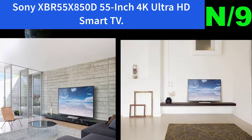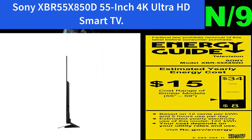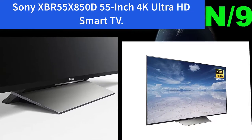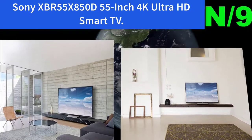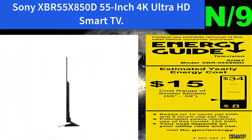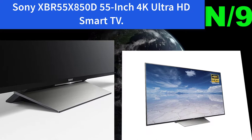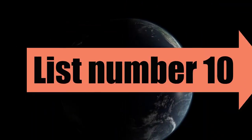Number 9: Sony XBR55X850D 55-inch 4K Ultra HD Smart TV. It pairs 4K Ultra HD picture clarity with the contrast, color, and detail of high dynamic range (HDR) for the most lifelike picture. Features backlit LED edge-lit display.